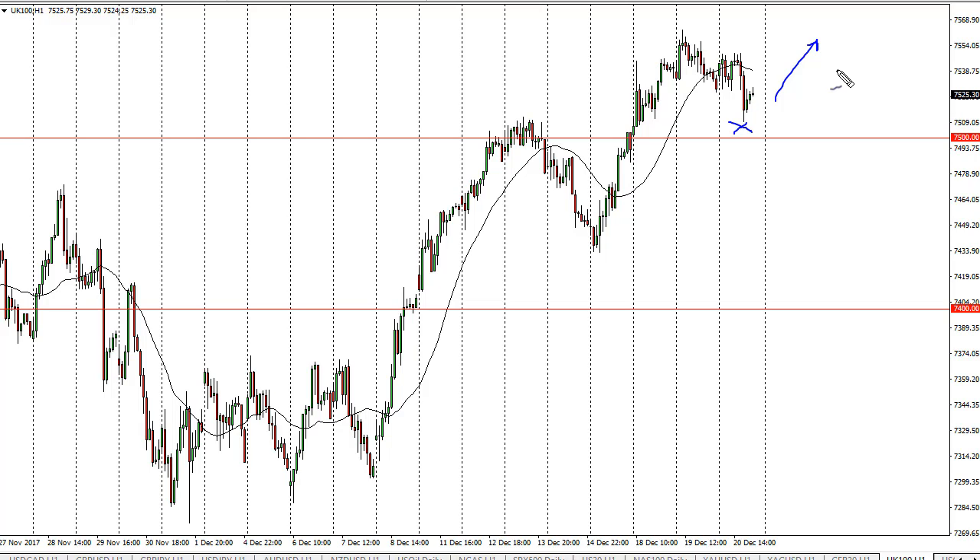I think we go to 7600. I do like buying dips in this market — it is offering value when we do — but we're getting towards the end of the year, so liquidity is going to be an issue. Nonetheless, I'm a buyer on dips. I think we go looking towards 7600 and then perhaps even higher than that.